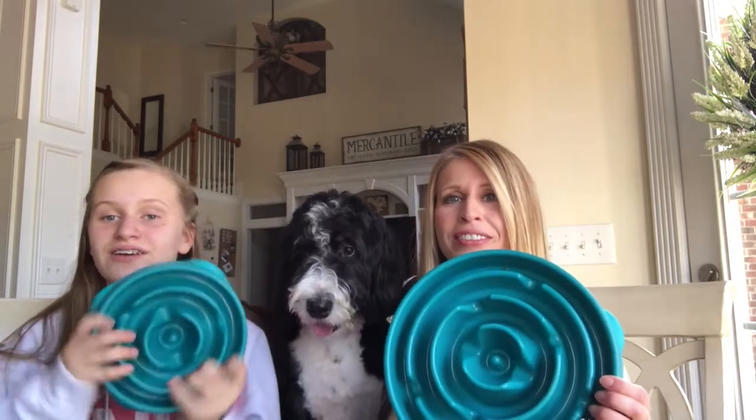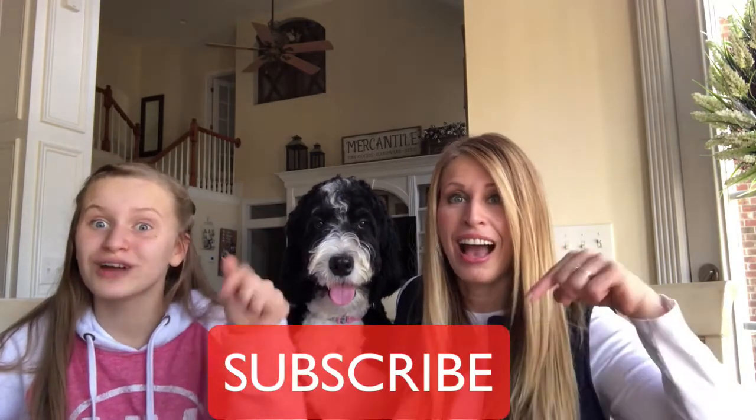Hi everybody, this is Lisa from Loverdoodles.com and today I'm here with my daughter Kayla and my other daughter Maisie. Today we are going to talk about slow feeders. But before we jump in, Kayla has something to say: make sure to hit the subscribe button right down below.